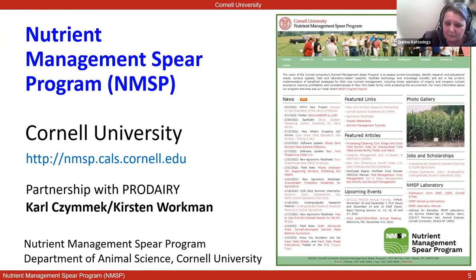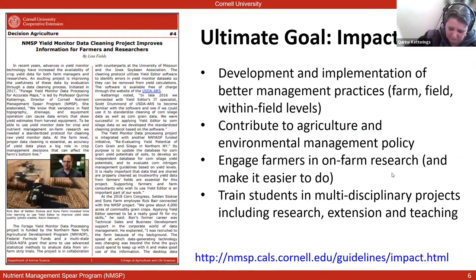I'm the speaker for the session today, but for the last 20 years I've worked closely together with Carl Zimmick, a colleague from ProDairy, who transitioned to working for Dairy Management Inc. and is no longer with ProDairy. We were very fortunate to hire Kirsten Workman as a replacement for Carl within the ProDairy Program, and she and I are working together moving this forward now. The ultimate goal of our program is to have impact, to facilitate a change for the better. We want to develop and implement better management practices at the farm level, the field level, within field levels, and at the state level.